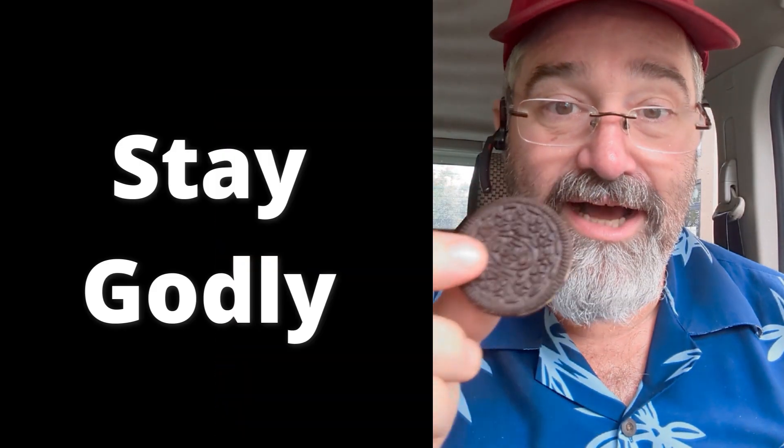Well, that's it. God bless. And remember, stay godly.